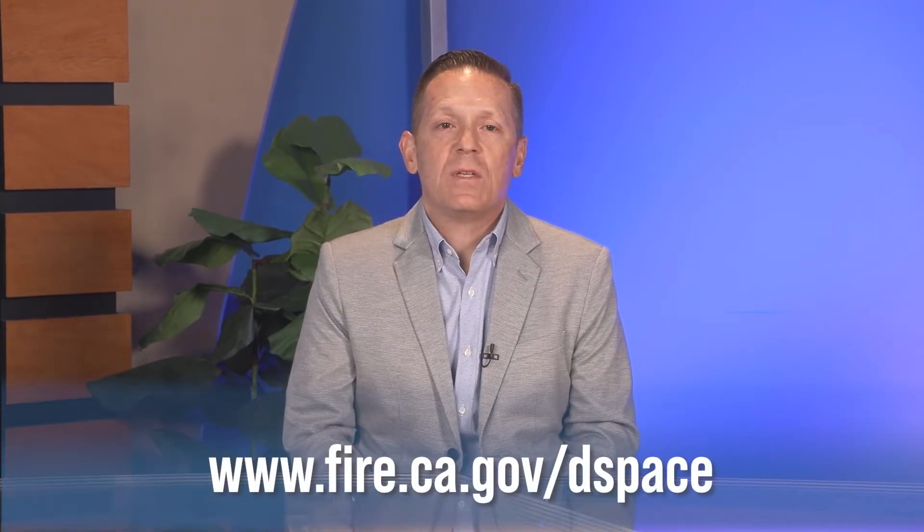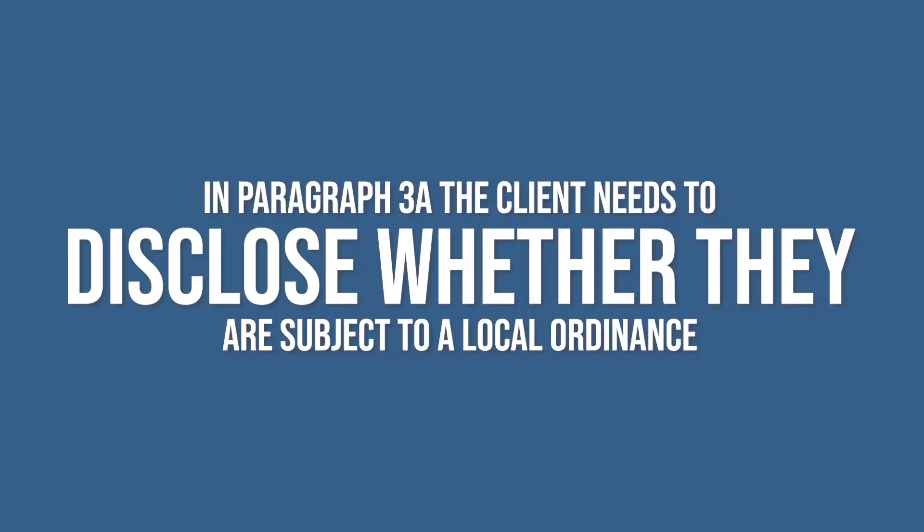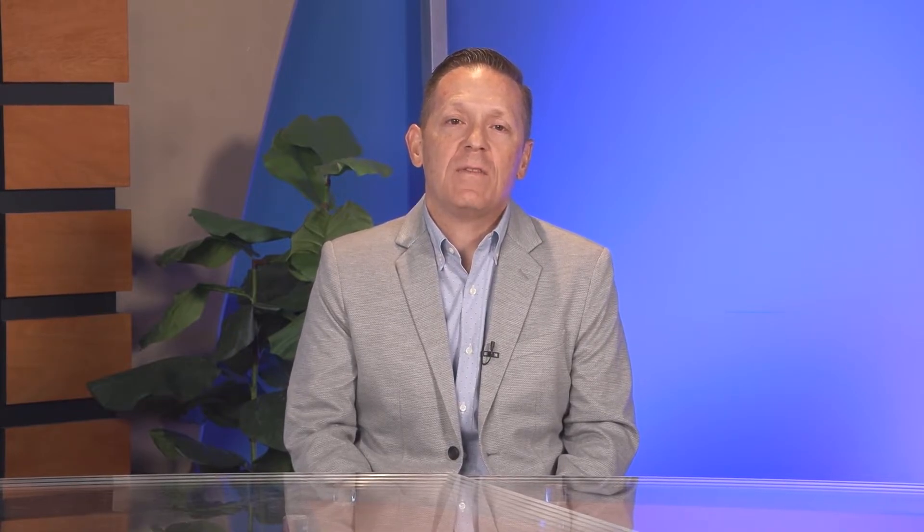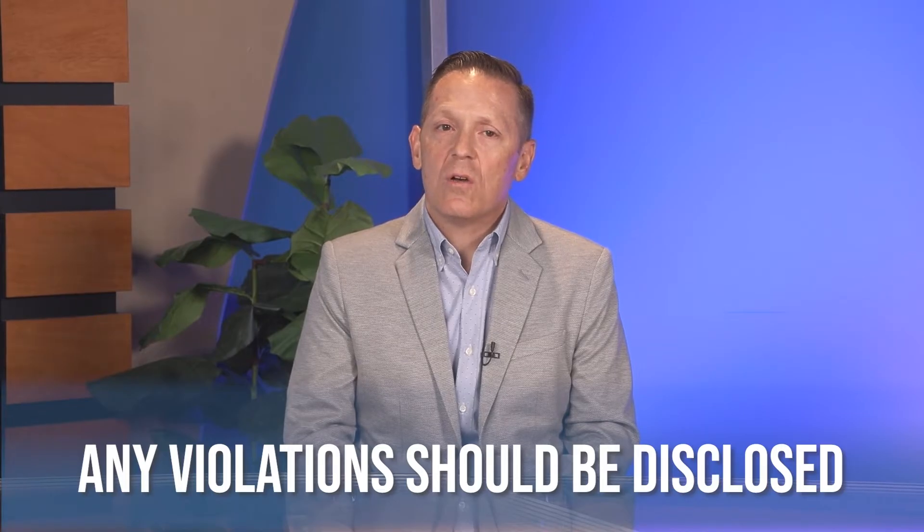If your client has to make the Defensible Space Disclosure, what are they supposed to do in paragraph 3? In paragraph 3a, the client needs to disclose whether they are subject to a local ordinance. In the City of Los Angeles and County of LA, properties in High and Very High Fire Zones are subject to Defensible Space Ordinances, but your client will need to confirm that fact for themselves. It's important to note that both entities do these inspections in the spring and issue violations. As a point of practice, please ask your client whether or not they have received any such violations, as they should be disclosed.